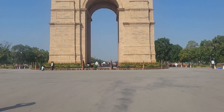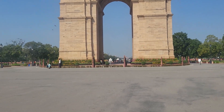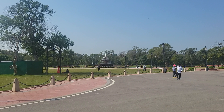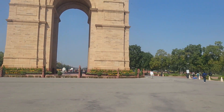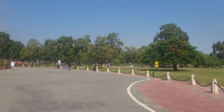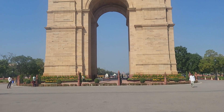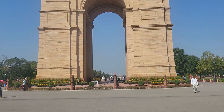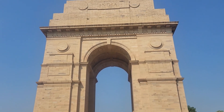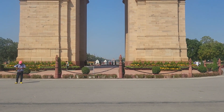Nice day, got a breeze going. You can see some fountains around here — a couple of fountains. It's a nice wide open place, nice trees. Kind of reminds me of the Arc de Triomphe.